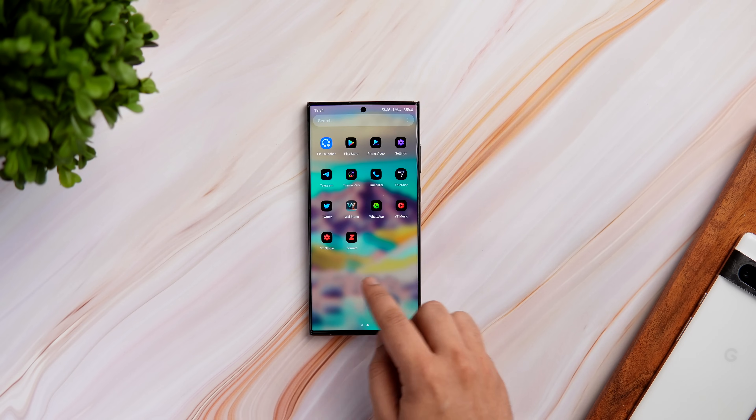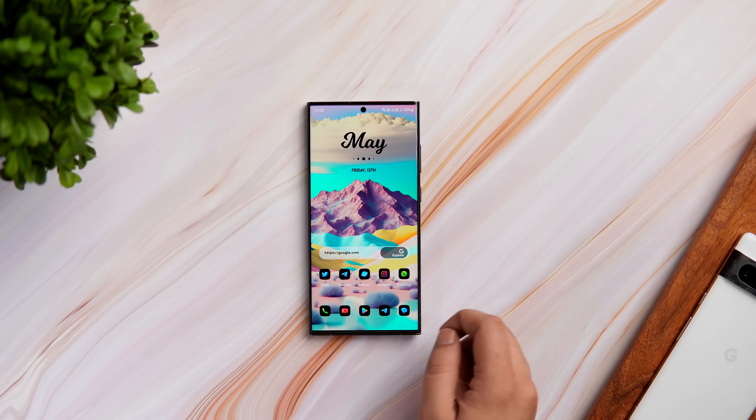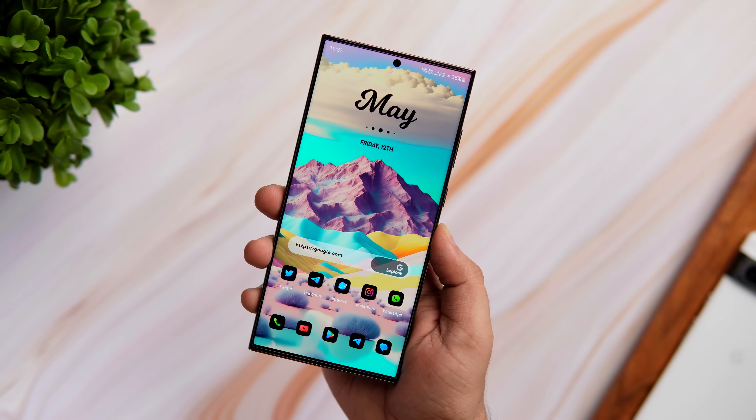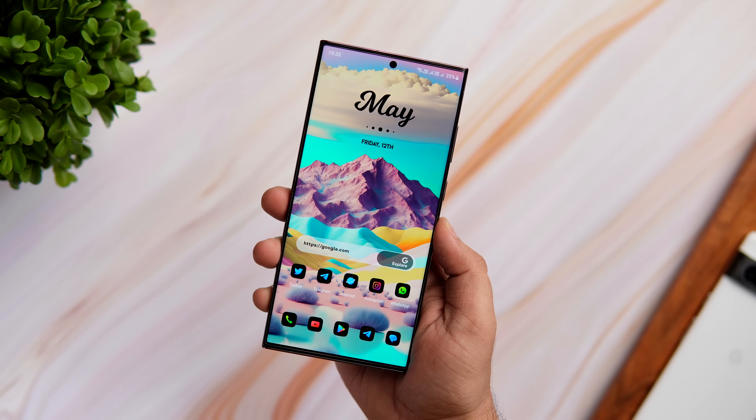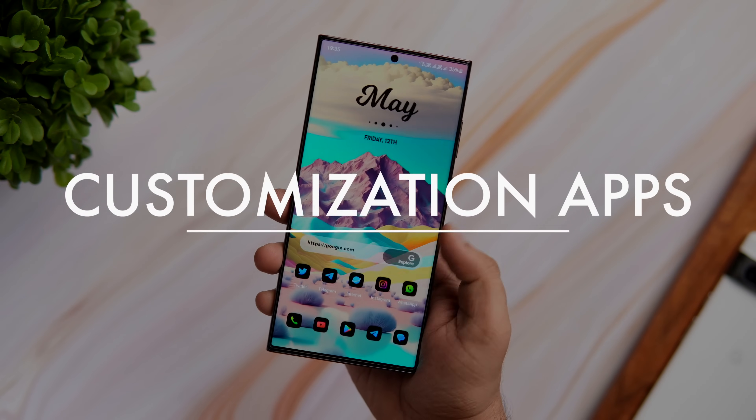How is it going everybody, Mr. Android here. We all love to customize our Android devices and it's one of the best things about owning an Android phone. Today I'm gonna show you some of the best applications that will definitely take your Android customization to the next level.